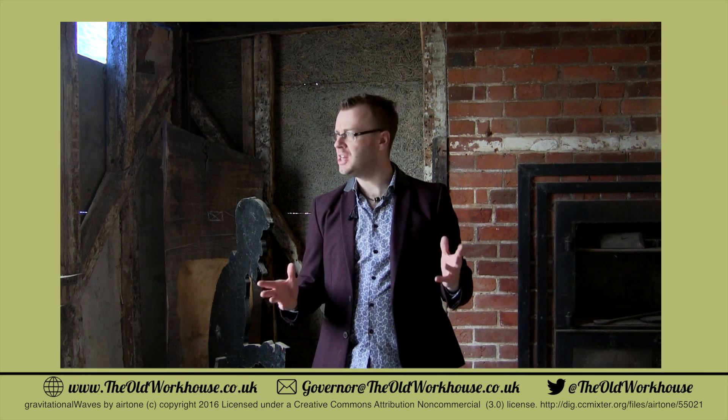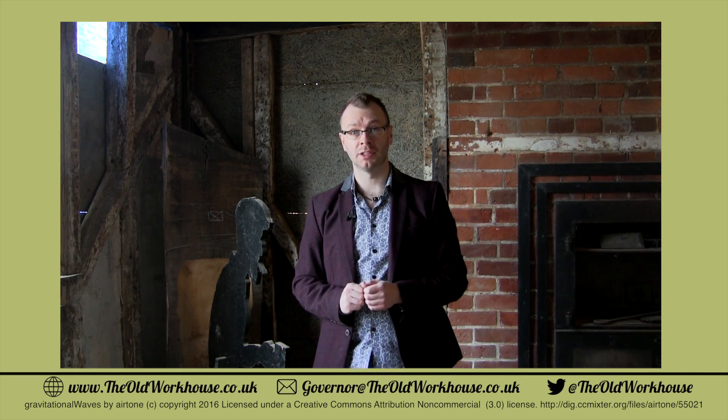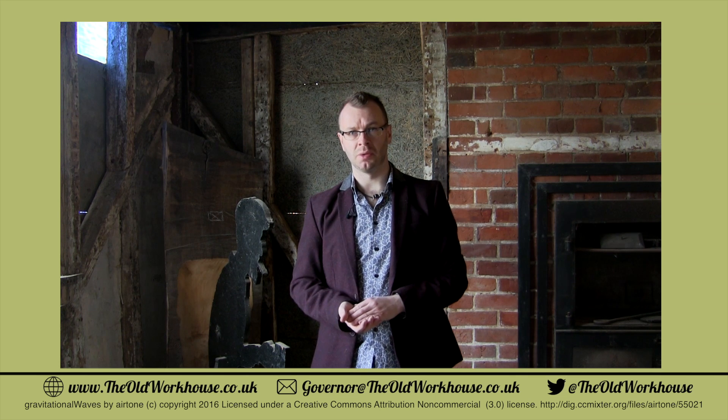Thanks for watching this episode of The Old Workhouse. I'm sorry it's taken a little bit longer to get this episode ready, but we've been really busy here preparing for the summer months where we can really make some good progress. Don't forget to subscribe so you don't miss the next episode, and also check out our website for links on how to contact us or support us if you want. But that's it for now — we'll see you on the next episode.